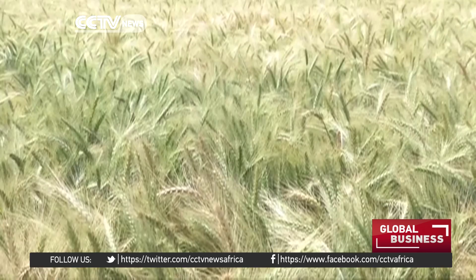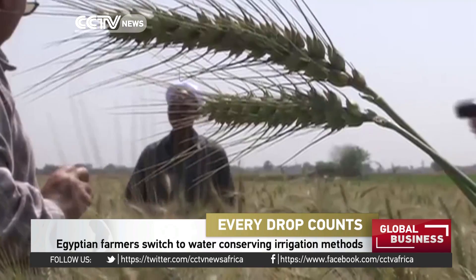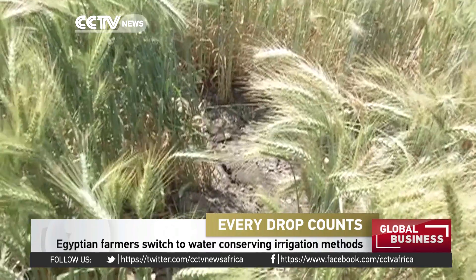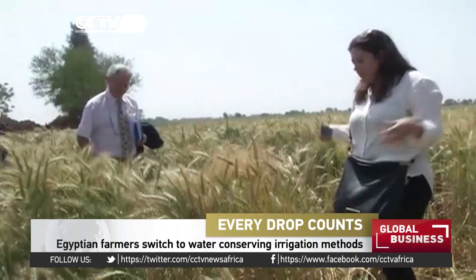The wheat fields of Egypt are the country's bread basket. They however face constant threat from water shortages. But now there's a way to fix this — it involves placing wheat fields on raised beds in order to save water.